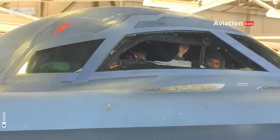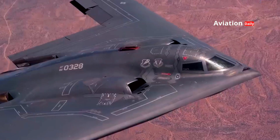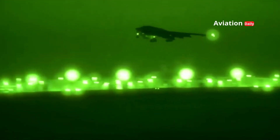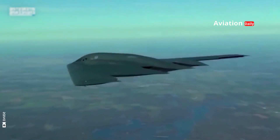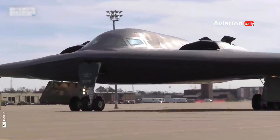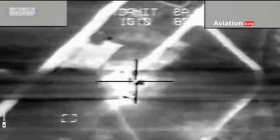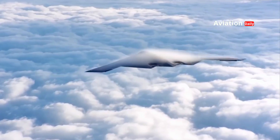The B-2 Spirit's avionics system is one of the most advanced ever developed for a military aircraft. Equipped with an integrated inertial navigation system and GPS, the B-2 is capable of performing transcontinental flights with incredible precision, determining the aircraft's position with high accuracy even in areas where GPS signals may be disrupted. The AN/APQ-181 radar is one of the B-2's primary targeting systems, operating in multi-function mode with synthetic aperture radar (SAR) capability to produce high-resolution images of the battlefield even in adverse weather or complete darkness. Its low probability of intercept (LPI) feature ensures the radar signal is difficult to detect by enemy systems, maintaining the B-2's positional secrecy.